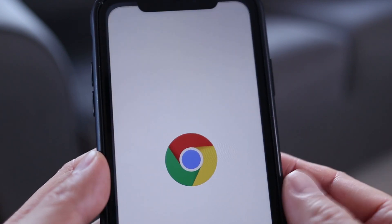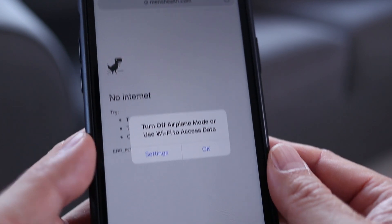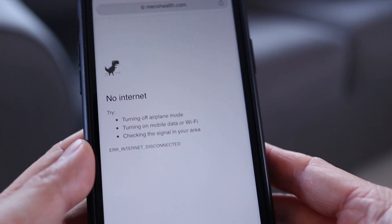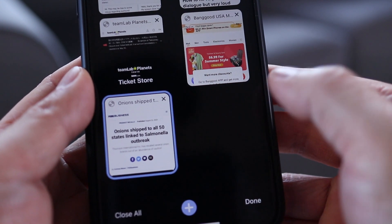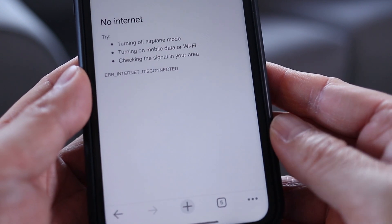Next I'll open the browser that caused the pop-up — in my case it's Chrome. Hit OK to stay disconnected from the internet. Now go into tab view and close the webpage that caused the pop-up, and it's usually the last page that you opened.